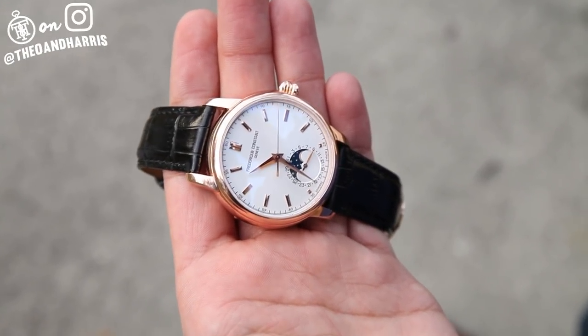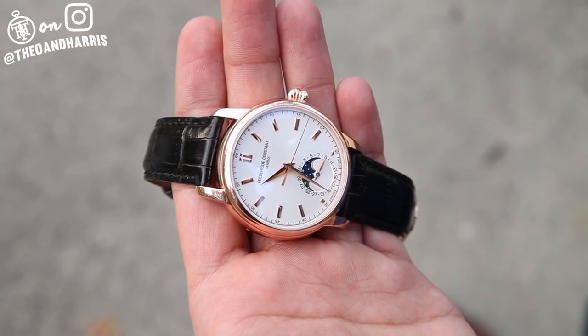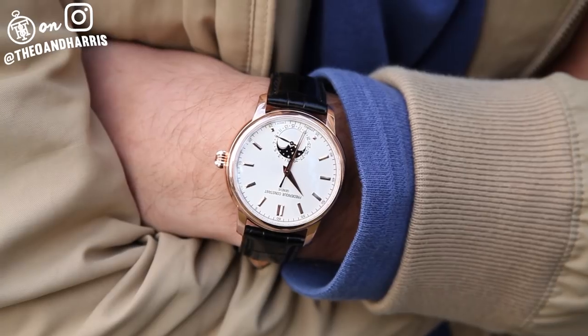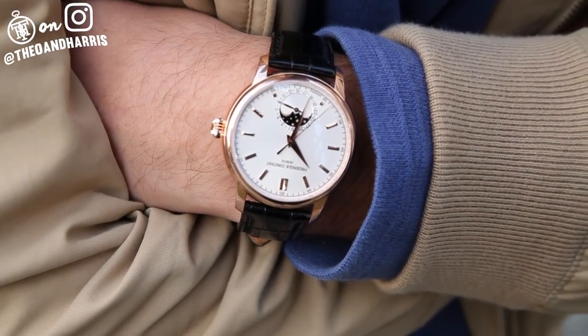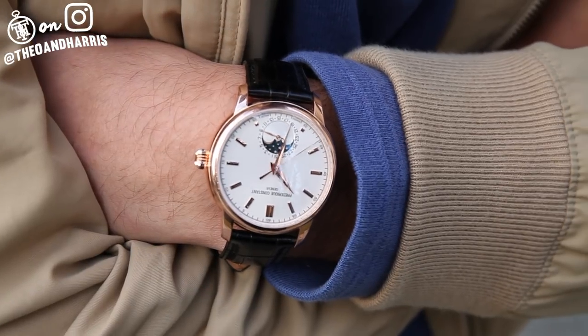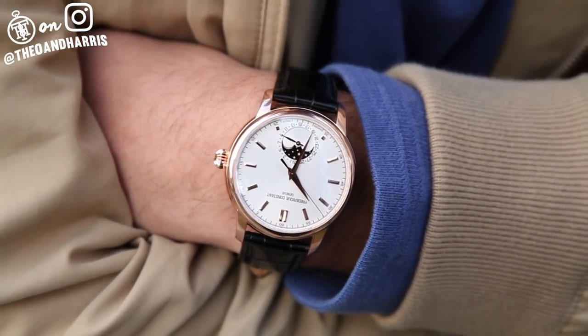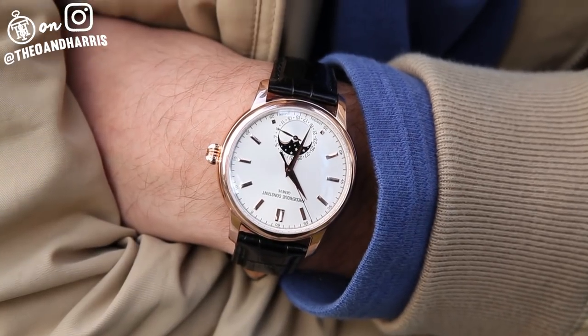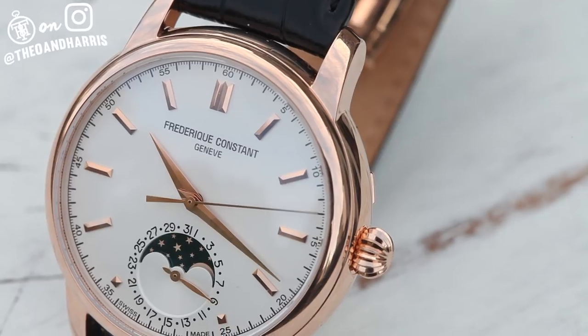Its case is 40mm in diameter, with a rose gold color, and rounded smoothly on all sides. While 40 may be slightly larger than traditional dress pieces, this Frederic Constant wears conservatively. Its generous, glossy case hugs the wrist, and its simple design lacks any clutter that would typically make the dial appear larger.